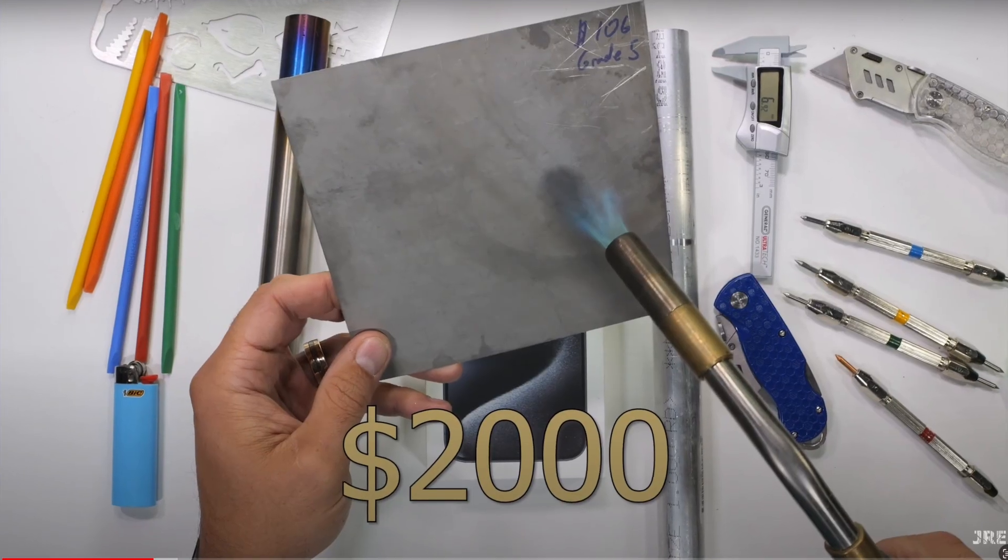Grade 5 titanium is probably one of the most expensive types of titanium — it's the same used in space missions and the mission to Mars. Jerry estimated that if you used a titanium sheet equivalent to the size of an iPhone frame, it would be worth around $2,000. So immediately the question was: does the iPhone really have that much titanium, and is Apple selling iPhones at a loss?